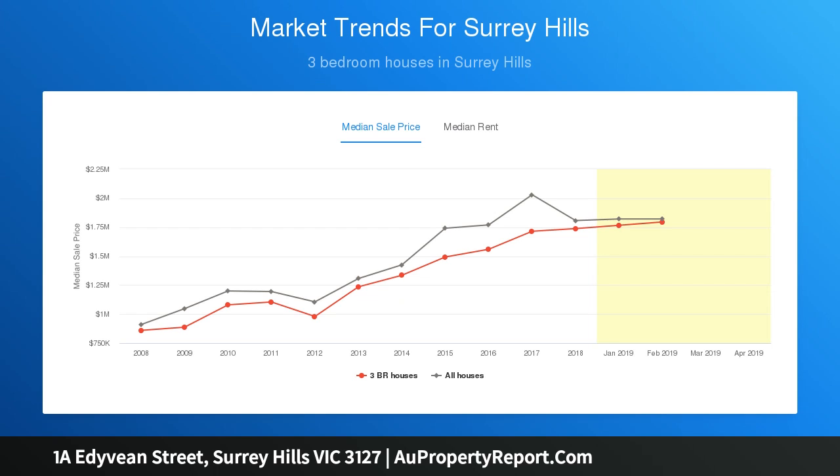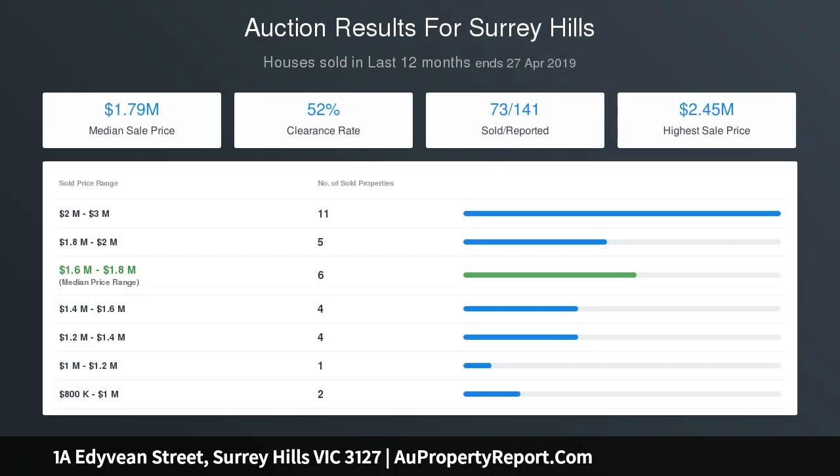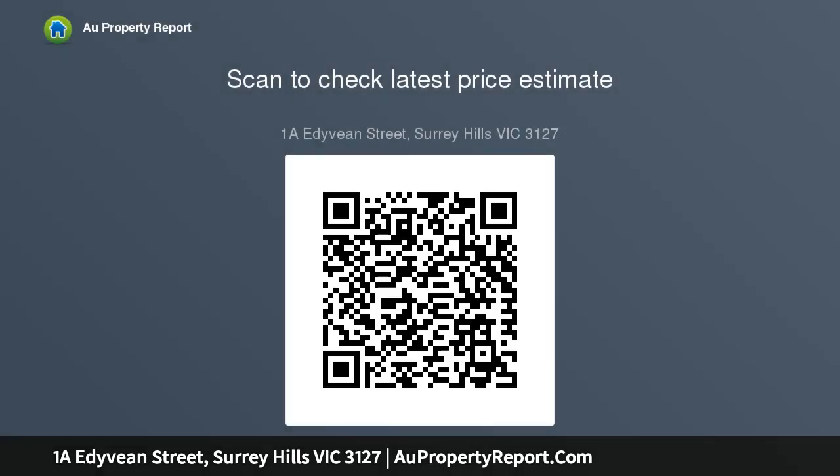This delightful home with welcoming entrance through an antique door includes three spacious bedrooms, main with WIR and en-suite, study nook retreat with balcony, formal living and dining rooms, family room and meals area with French doors, marble kitchen with Bosch and Smeg appliances, two bathrooms, and a powder room.